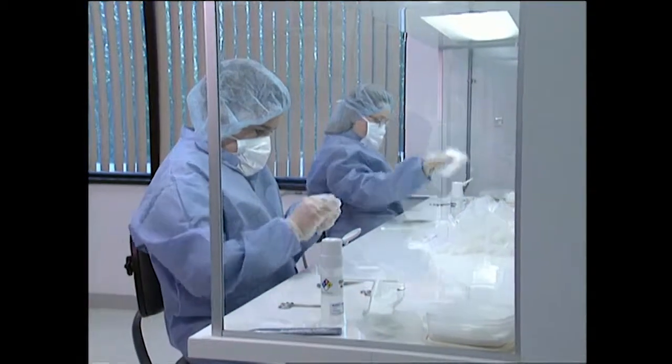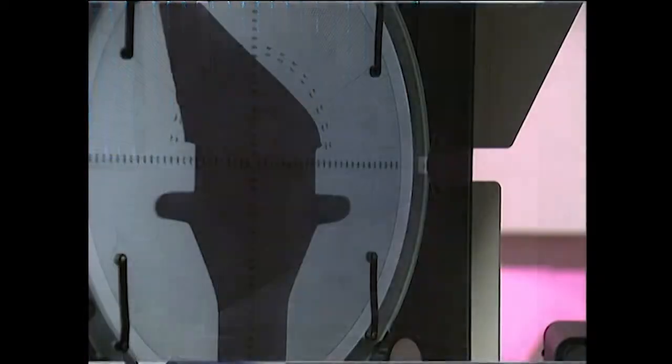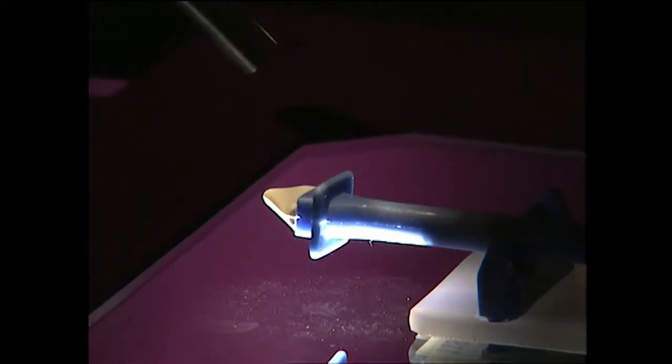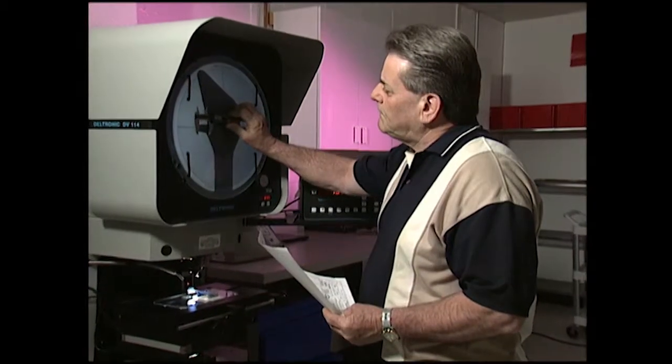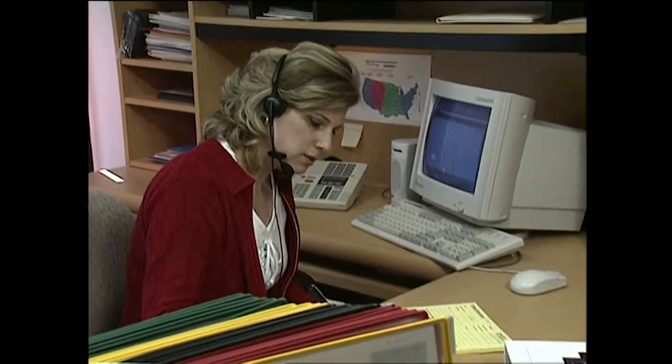Boston Medical Products takes great pride in the manufacturing and quality assurance of each and every product we sell. All of our medical devices are constructed using the highest quality medical grade materials and manufactured under strict quality control procedures. Our knowledgeable and friendly customer service professionals answer technical questions and facilitate orders daily.